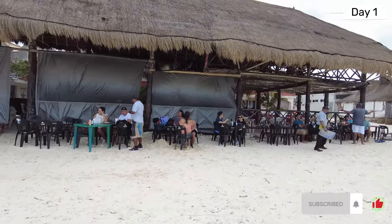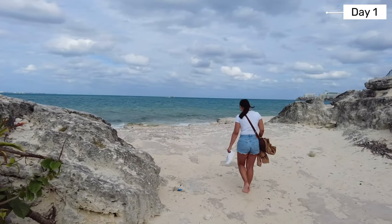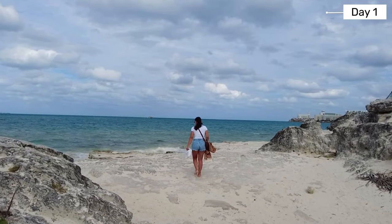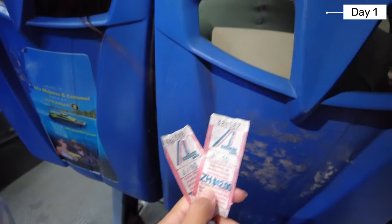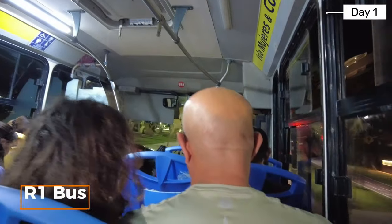Playa Tortugas is also where one of the ferries leaves from, which we will be taking tomorrow morning to Isla Mujeres. There is a restaurant here and nice rocky areas to sit and relax. We had a little snack before checking in and then headed to downtown Cancun in the evening on the R1 bus.